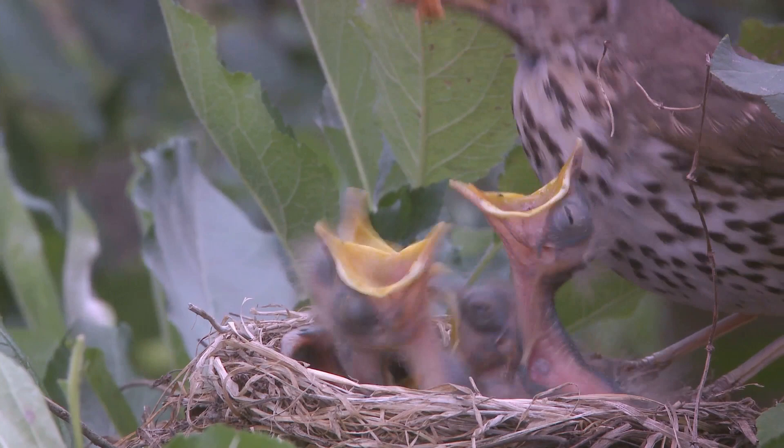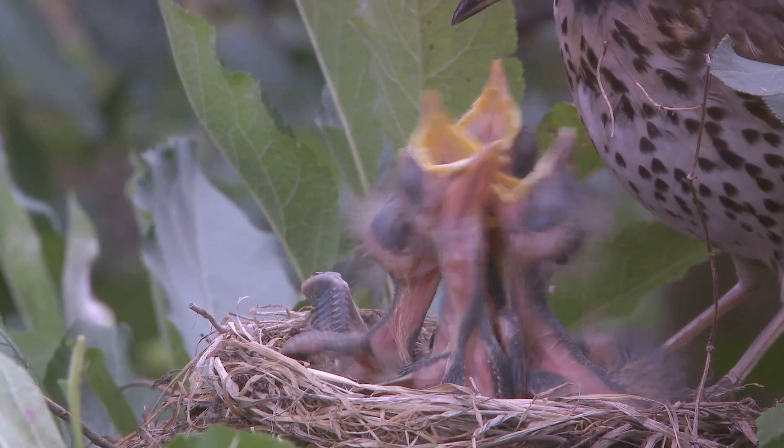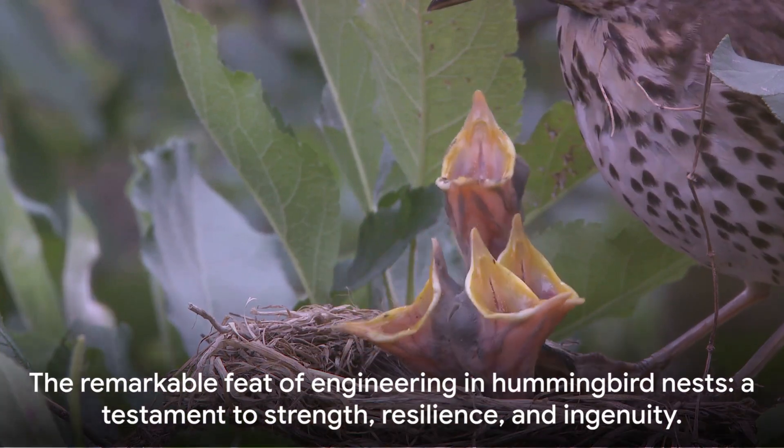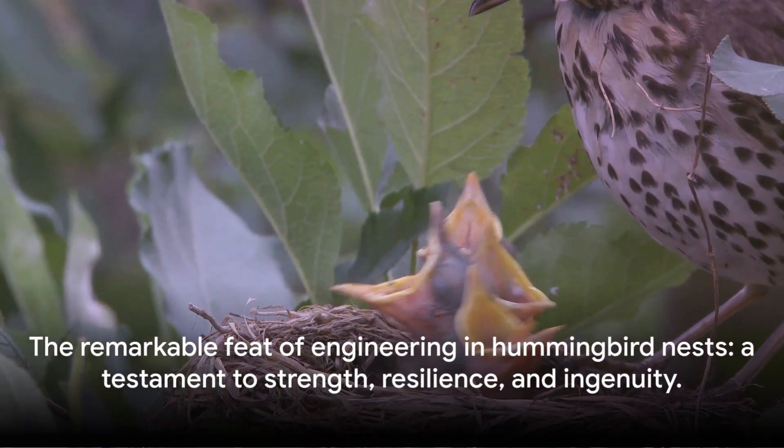So the next time you see a hummingbird fluttering about, remember the remarkable feat of engineering they accomplish in creating their nests. It truly is a testament to their strength, resilience, and ingenuity.